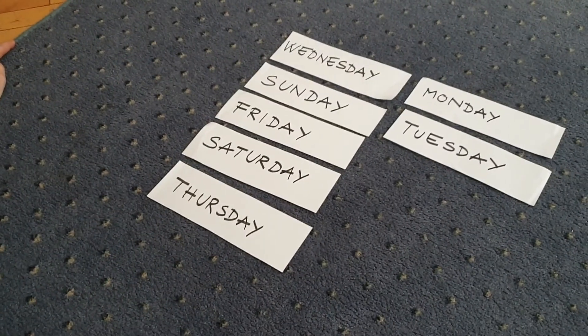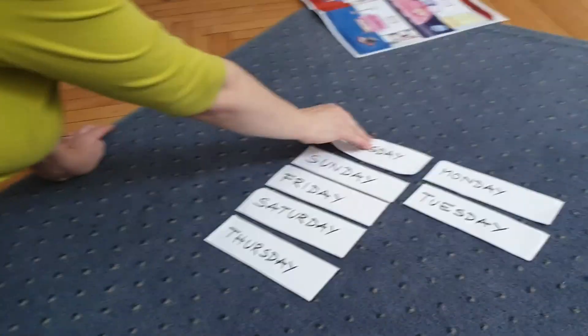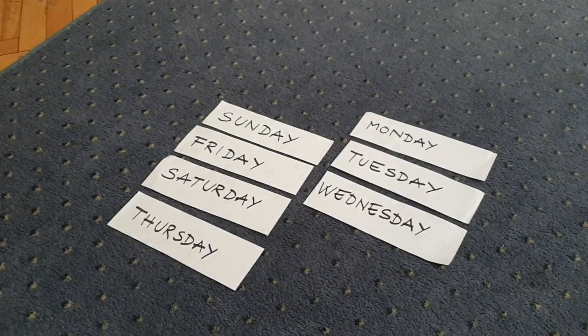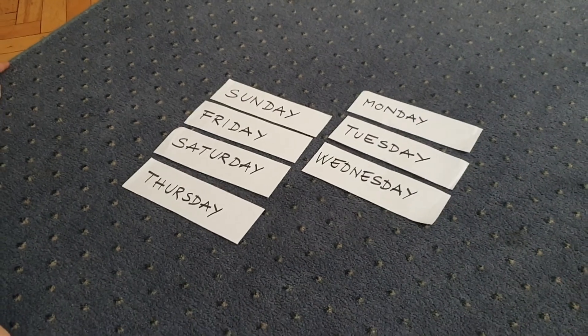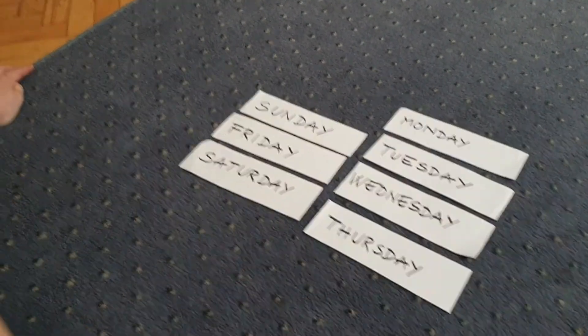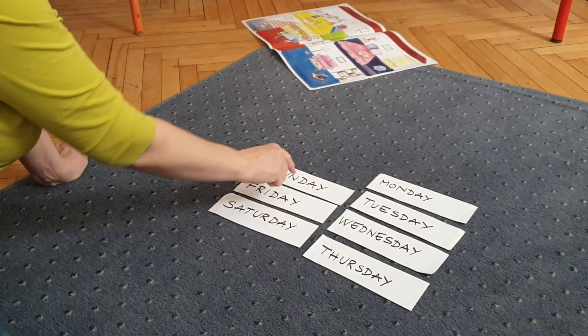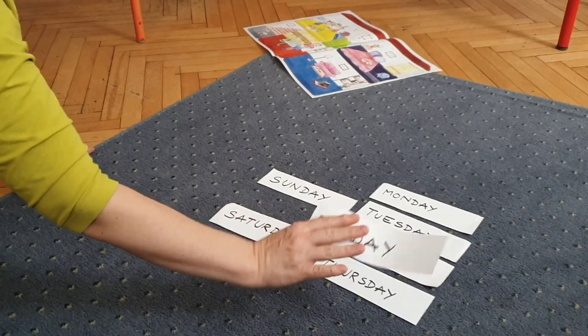Which day is the third? It's Wednesday. Fourth. What about Thursday? Thursday. Yes, you're right. Fifth. Friday. Okay. The fifth day is Friday.